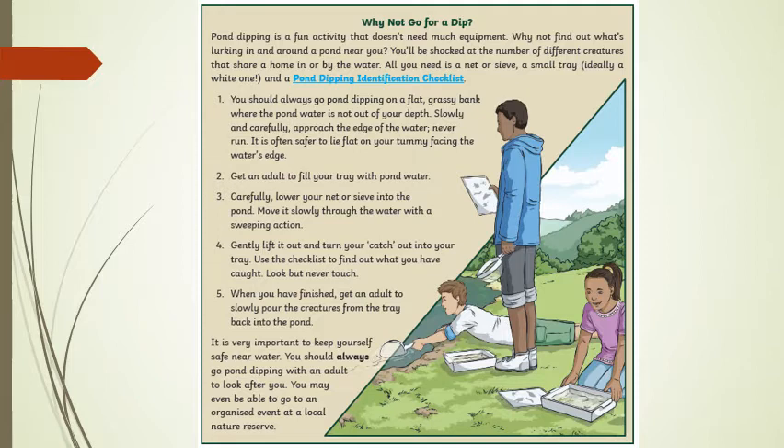Why not go for a dip? Pond dipping is a fun activity that doesn't need much equipment. Why not find out what's lurking in and around a pond near you? You'll be shocked at the number of different creatures that share a home in or by the water. All you need is a net or sieve, a small tray — ideally a white one — and a pond dipping identification checklist.